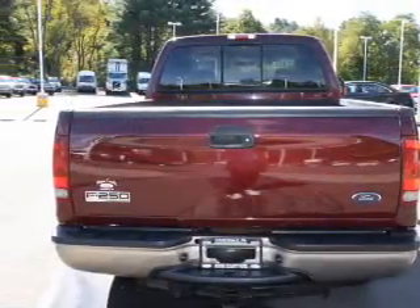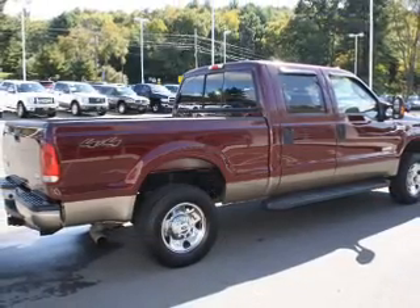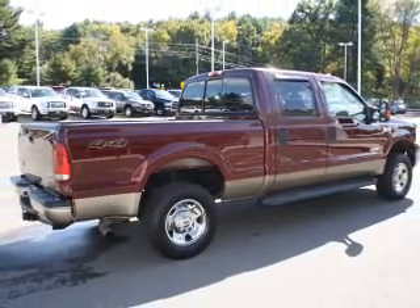Power mirrors, power steering, air conditioning, and for your peace of mind the following safety equipment is included: front ventilated disc brakes and passenger airbag.